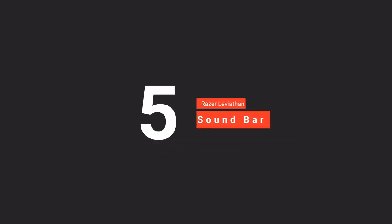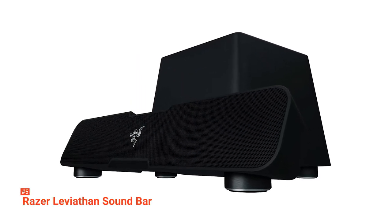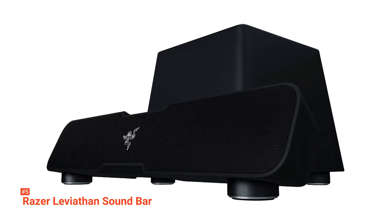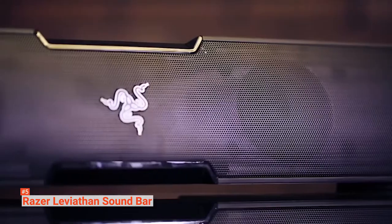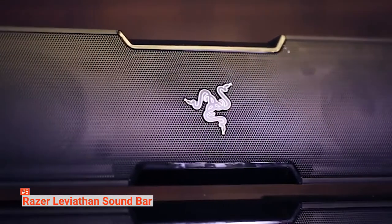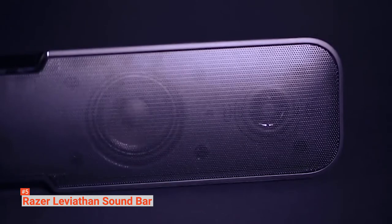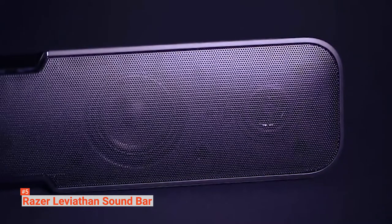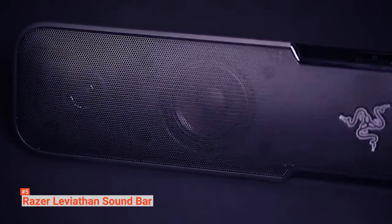Number five on our list is the best soundbar computer speakers, the Razer Leviathan Soundbar. It is a combination of soundbar and subwoofer suited for a bedroom or office setup, and also ideal for gaming. Built with both wired and wireless input options to reduce clutter, the Razer Leviathan is designed to be tucked right under your monitor. It has a powerful 5.25-inch downward-firing subwoofer for bass like no other, a soundbar with two 2.5-inch full-range drivers and two 0.74-inch tweeters, providing distortion-free lower frequencies and impressive highs.